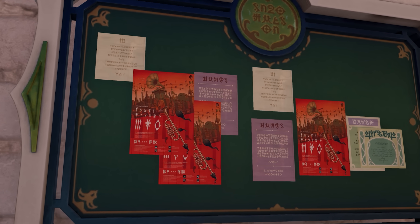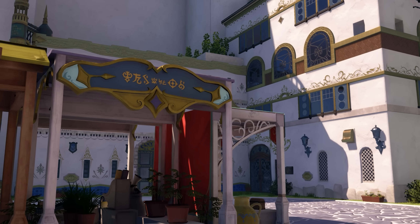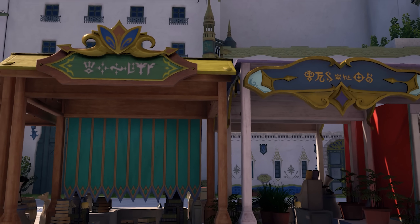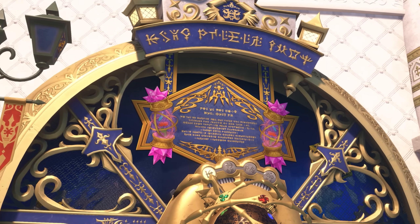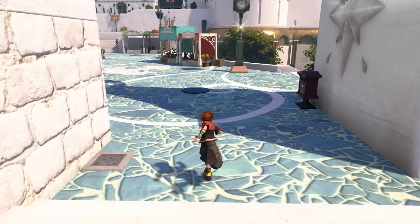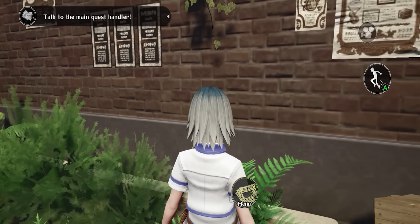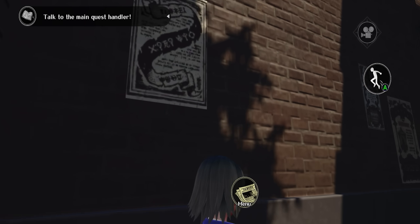One of the biggest Kingdom Hearts mysteries that has been on my mind since 2019, since we got Kingdom Hearts 3 introducing Scala ad Caelum, is the Scala ad Caelum language that can be seen plastered absolutely all over the world. Considering that this language can be seen on posters, plaques, signs, and flags, we started to think that this potentially could be a language that is understandable — one that you might actually be able to decipher. This is clearly some form of ancient Keyblade Wielder language.